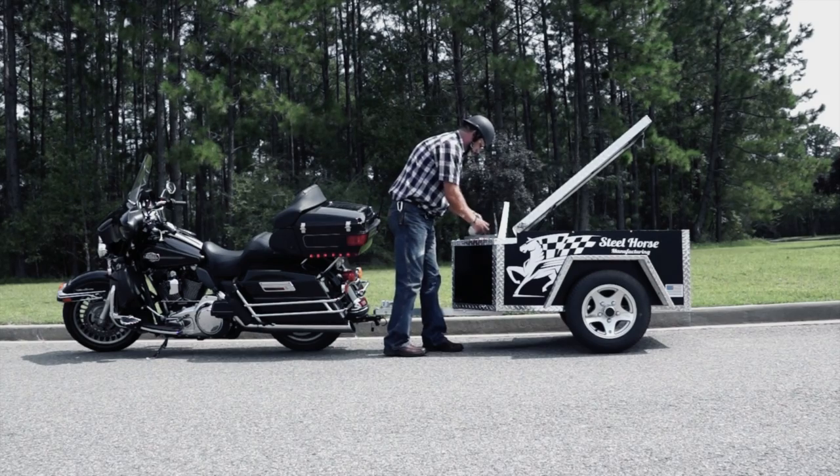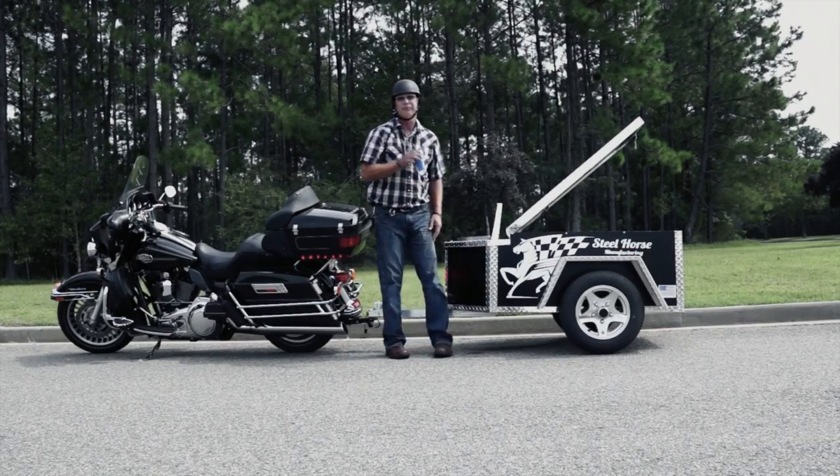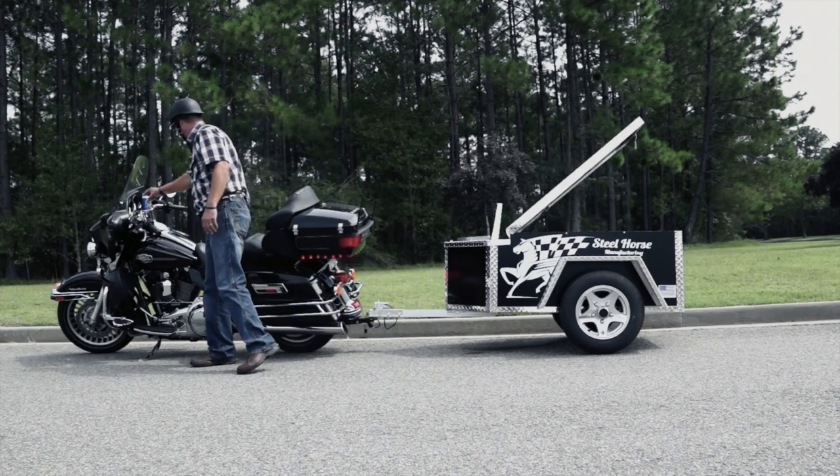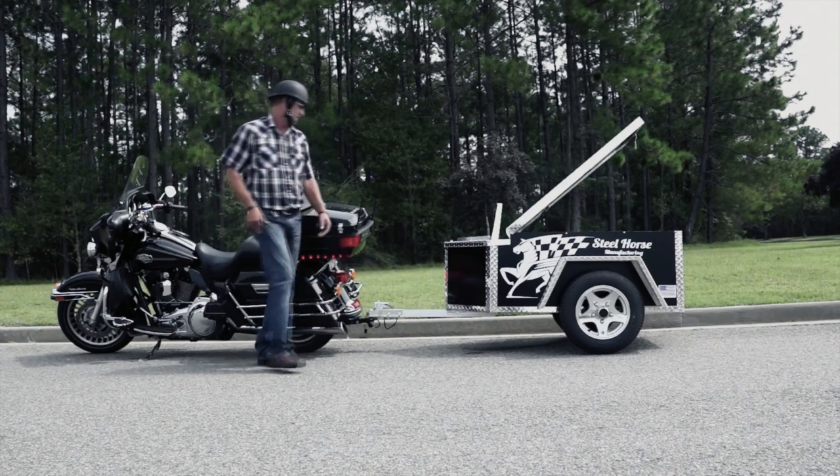Steel Horse Manufacturing is offering you the comfort of taking whatever you want with you in a pull-behind cargo trailer for your motorcycle travels. Our product is safe and tested, adding security to your belongings and your next ride.